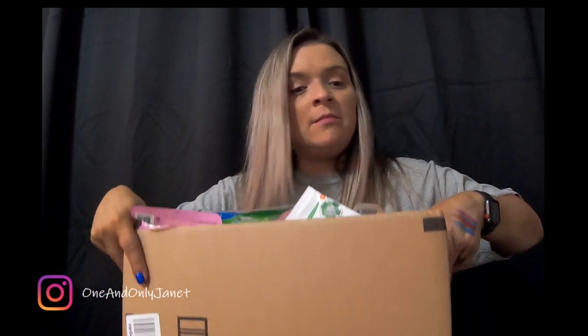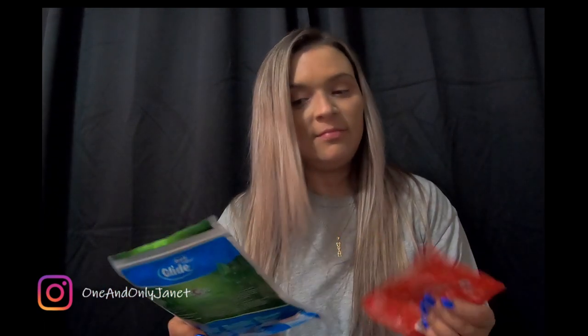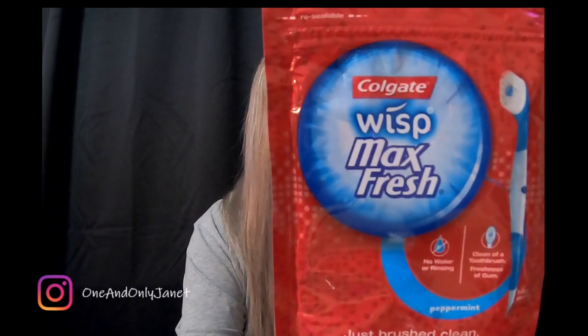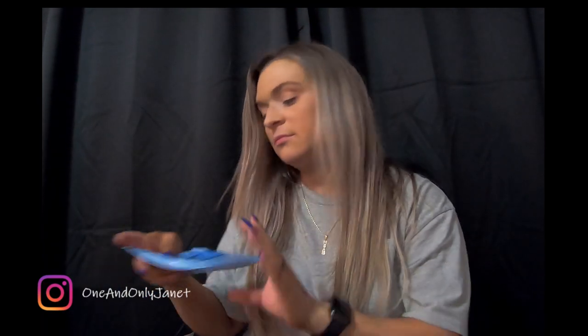I've got the same box as before, filled up with stuff I've used up. We're just going to dive right in. So we have some more of the Oral-B Glide picks — this is the 175 count — and more of these Colgate Wisp max, the toothbrush on the go.